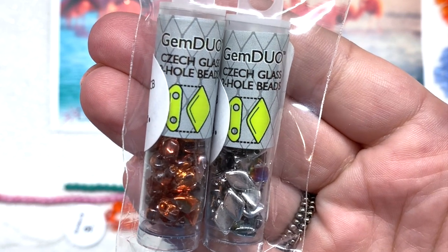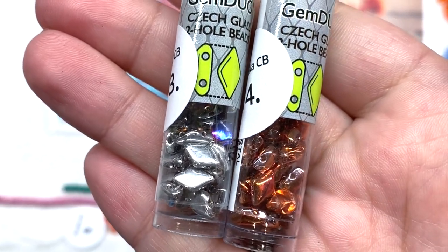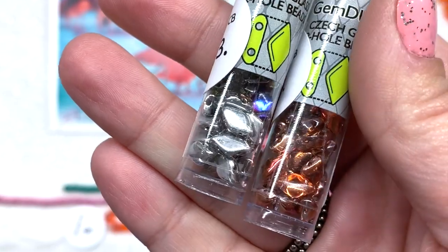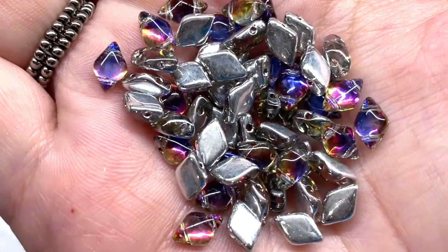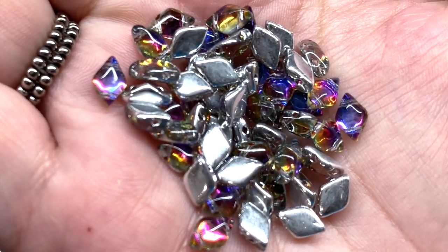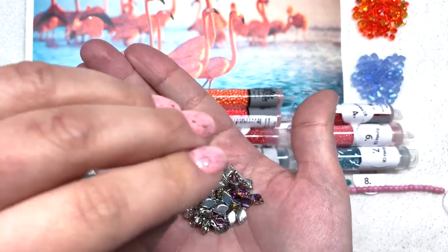Next is something pretty fun — two vials of gem duo beads, backlit, with 8 grams in each container. I love getting these different specialty shapes and multi-hole beads in collections; they're a lot of fun to play around with in bead weaving. Let me dump some out in my hand so you can get a better idea. The first color combination is beautiful — silver metallic on the back reflecting tones of magenta, blue, gold, and orange. I can see these working well with other items we've seen so far.